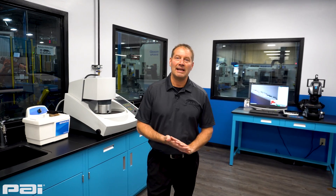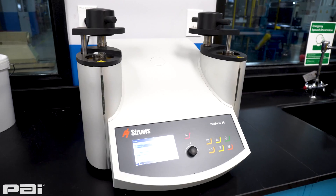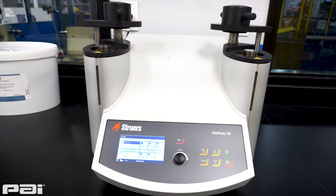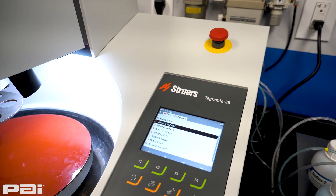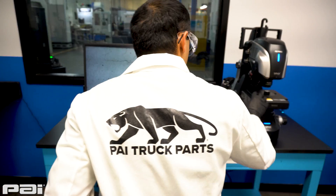Hello, my name is Brandon Seedorf. I'm with PAI Industries and this is our new metallurgy lab. We designed this lab because the material structure that we have in our raw materials is very important to the performance of our product.